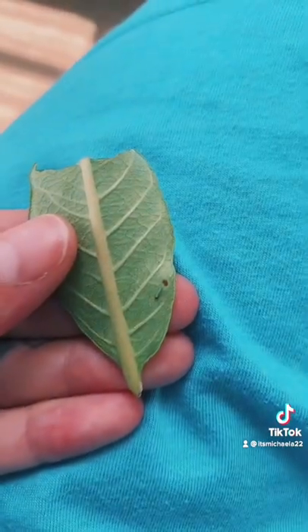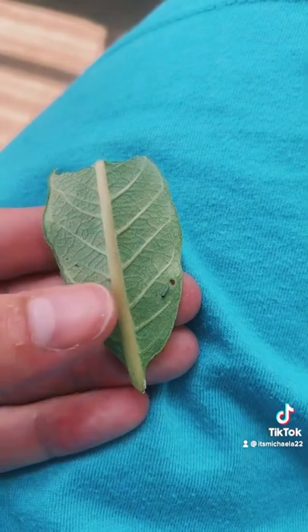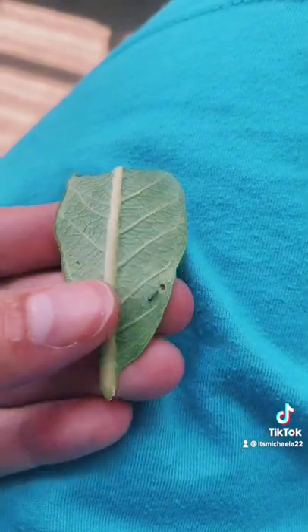As Tony gets bigger, I'm going to go through and show you guys the stages in our next videos. So hopefully you'll stick around with me and Tony.